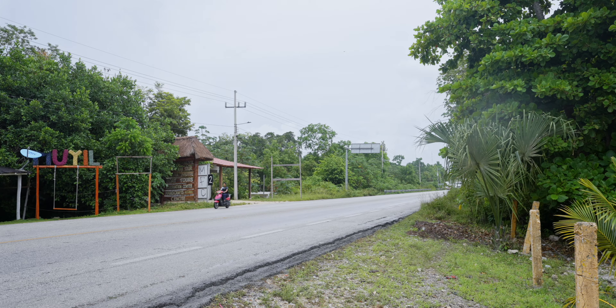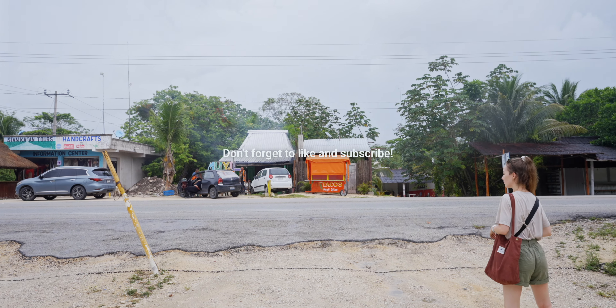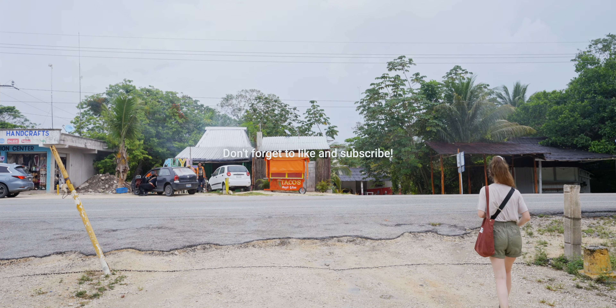I've just finished touring the ruin. It is pretty cool — very peaceful. It rained a little but now it's stopped. I'm going to go back to my hotel, take a shower and change, and head to Arca tonight for dinner. This is one of Latin America's best 50 restaurants. All we have to do now is wait for our collectivo.